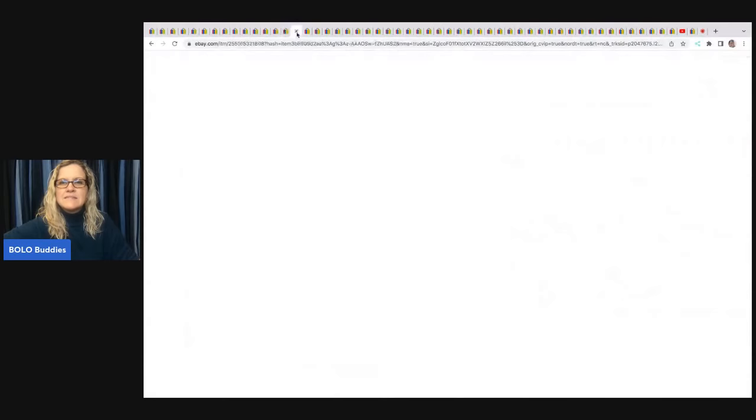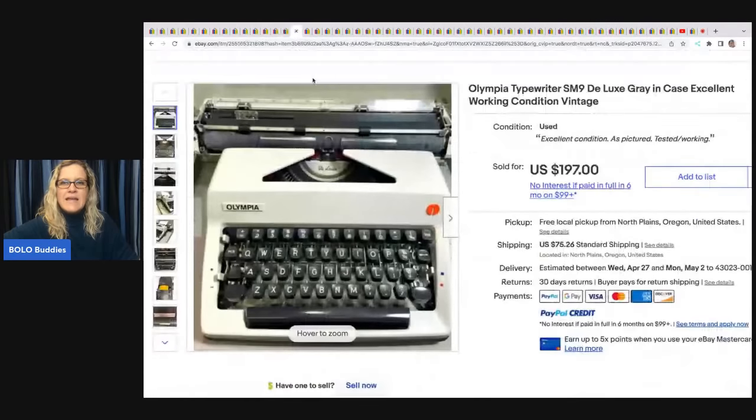This Olympia typewriter is vintage and in working condition. She got it at a garage sale, paid $15, and it sold for $197 plus shipping. These items are heavy and bulky, so shipping is typically expensive.